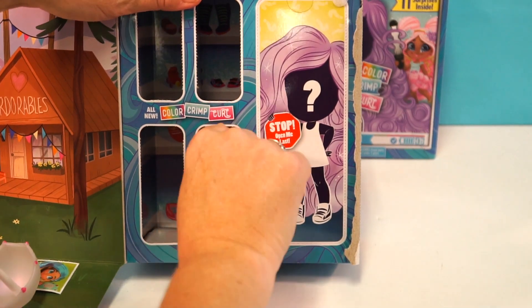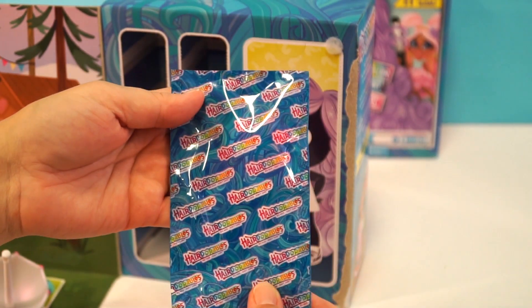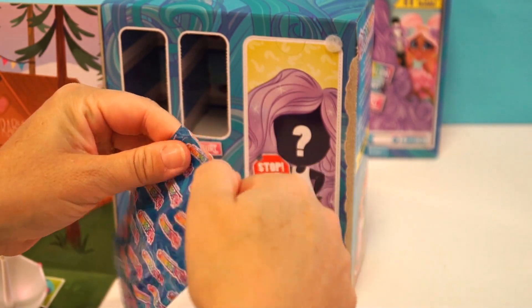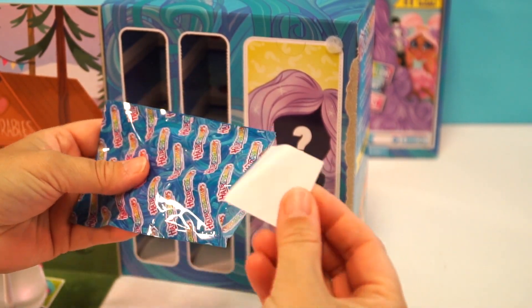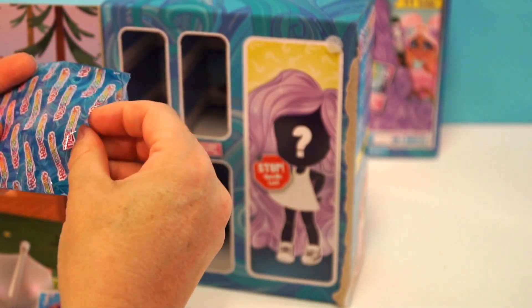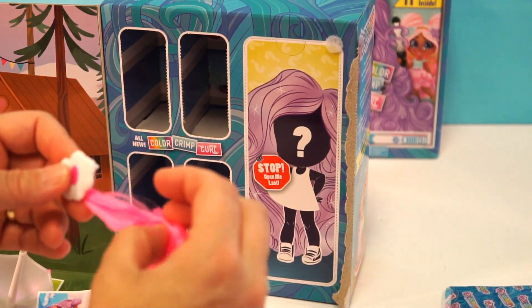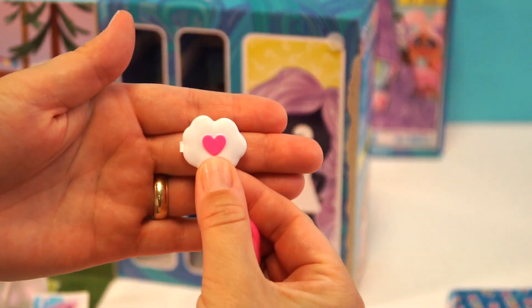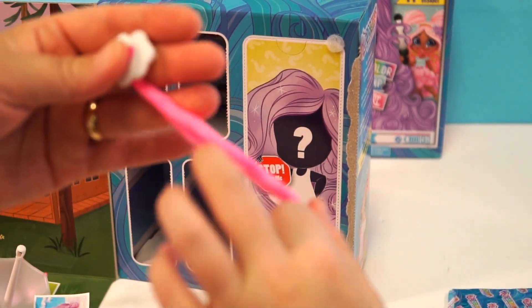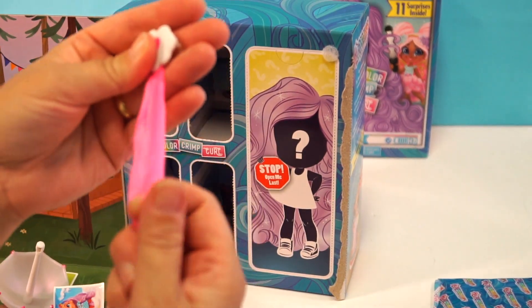Door number four — here we go! Oh, she's cute, look at that! And we have a little cloud with a heart. Her hair feels really interesting — really soft. That's definitely different from normal color-changing hair. So here's something I've noticed about series three that I didn't even think of: they don't come with hair brushes, which is kind of different considering this is all about styling hair.